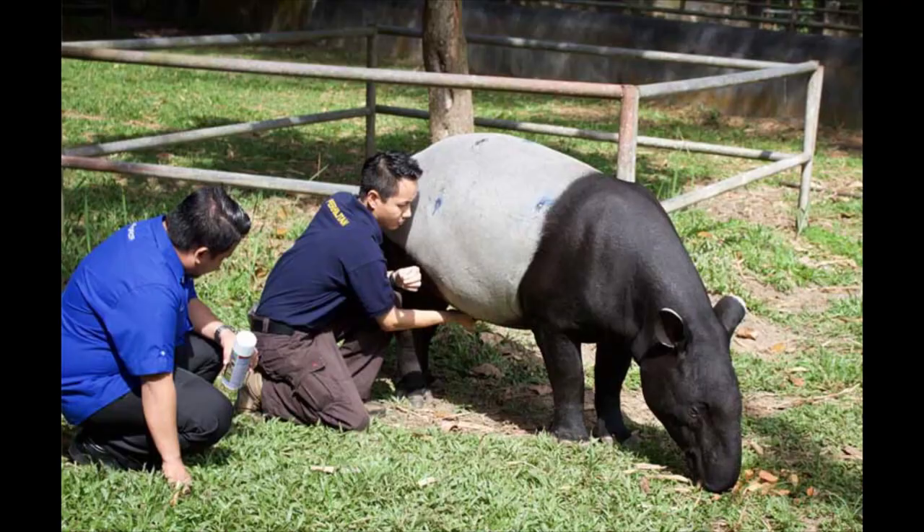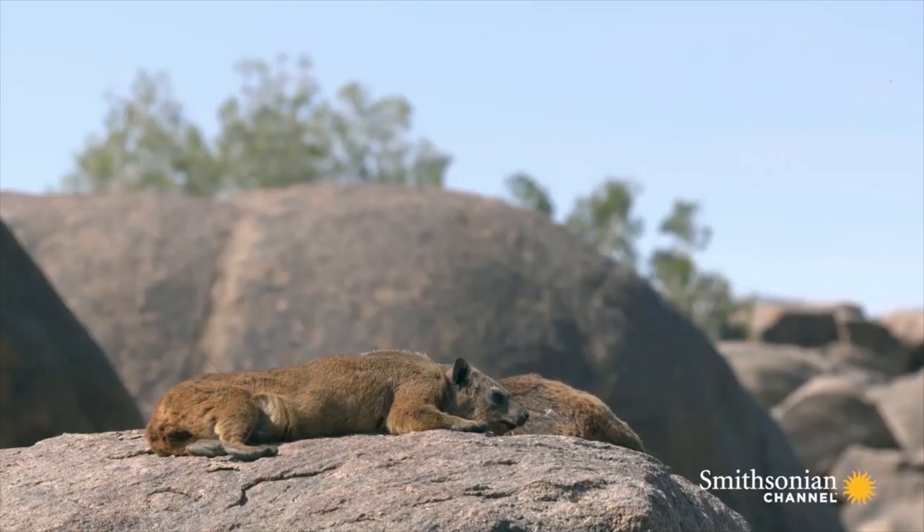These guys grew to be the size of a tapir — if you don't know what that is, well, I guess we'll have to make a video on it in the future. They also have sneaky similarities to elephants.